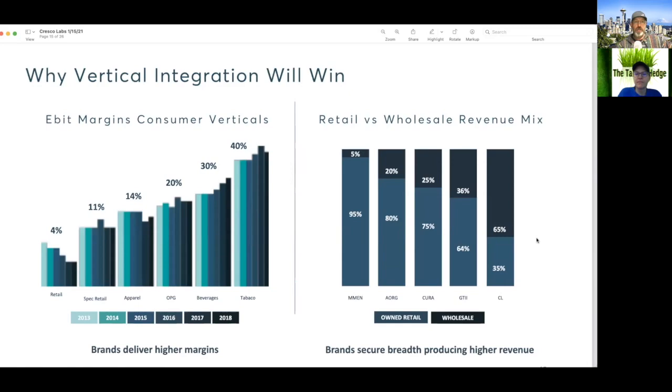Above-margin consumer verticals — brands that are delivering higher margins. They compare it to apparel, beverages, and tobacco.